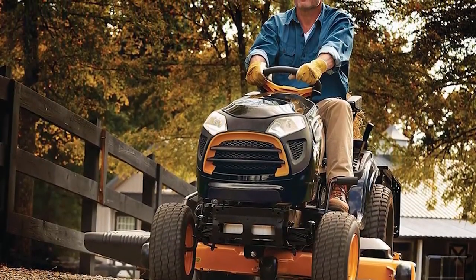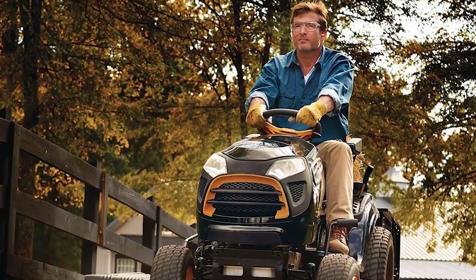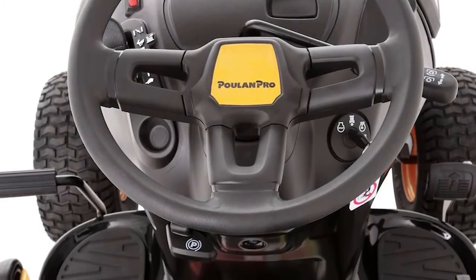This lawn machine is equipped with a pedal-operated automatic transmission, which eliminates the need for stopping when you need to change mowing direction or speed. Simply push the pedal, then continue your task.